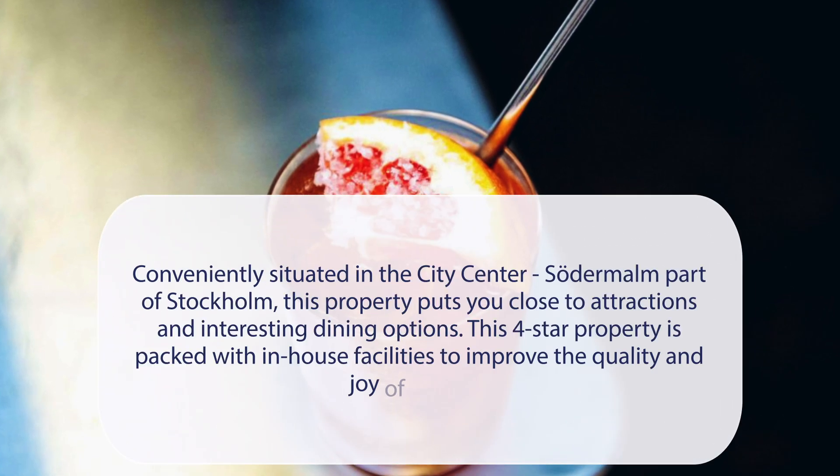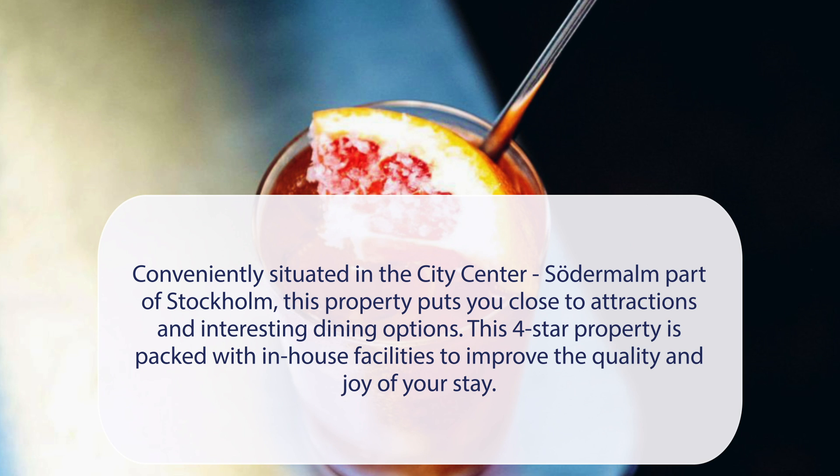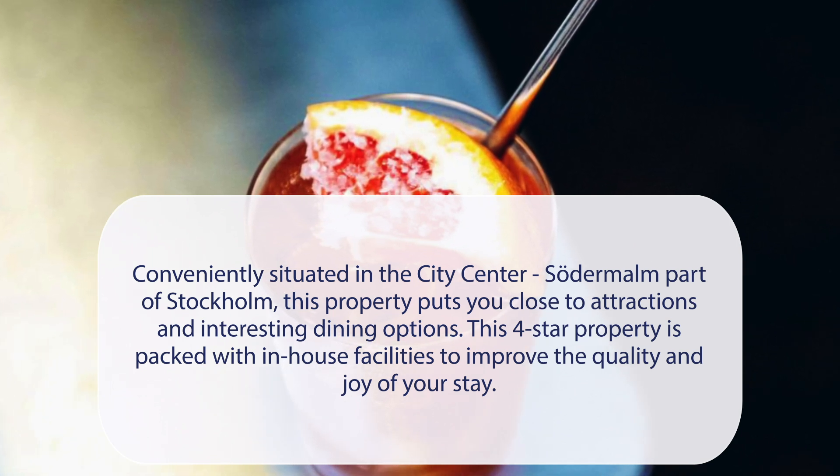Hotel Frantz, WorldHotels Crafted, is conveniently situated in the city center, Södermalm part of Stockholm, putting you close to attractions and interesting dining options.